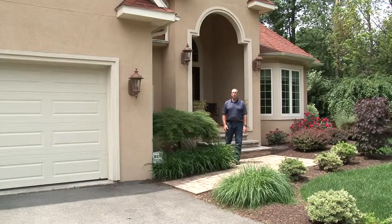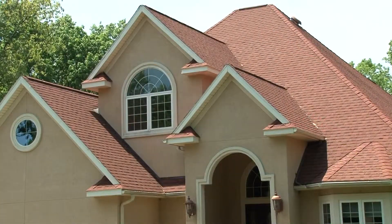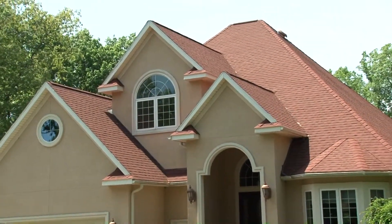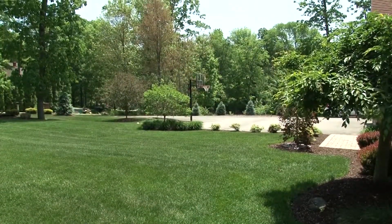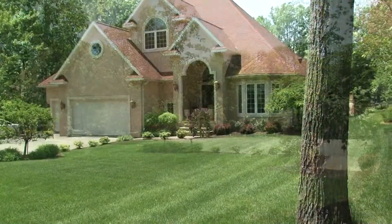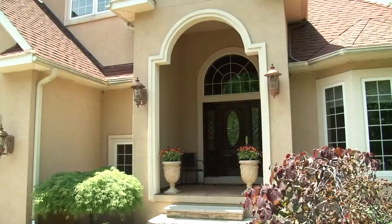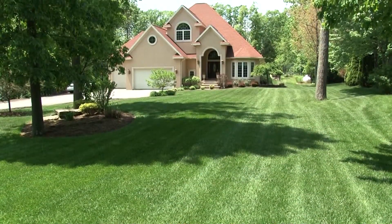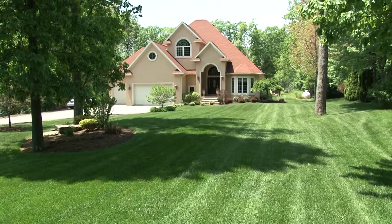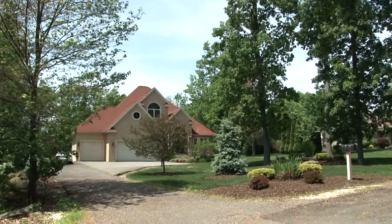Hello and welcome to 1102 Ralph Drive in Clark Summit, Pennsylvania. This stunning one-and-a-half story custom home is nestled among nature and serenity on this peaceful Abington cul-de-sac. This 3,000 square foot, four-bedroom, three-and-a-half bath home is loaded with custom features inside and out. Please join me for a tour. This nearly one-acre private lot in the desired Abington Heights School District is the perfect spot for this amazing home.